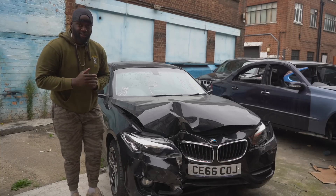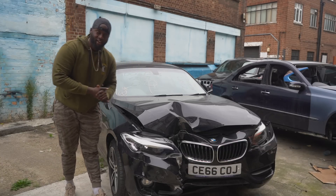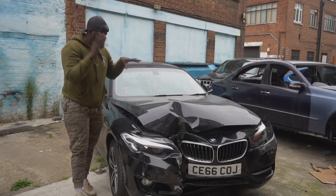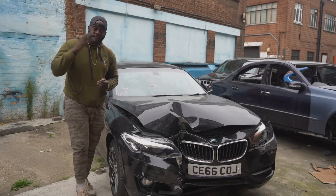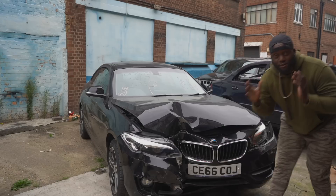This is a 2016 BMW 2 Series. As you can see it's got some frontal damage right there. The car's been sat here for a bit, I've got all the parts I need in the garage. We're going to be stripping this down and I've set myself a three-day limit to get the car from this state to being fully rebuilt.